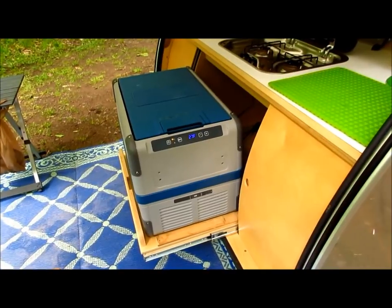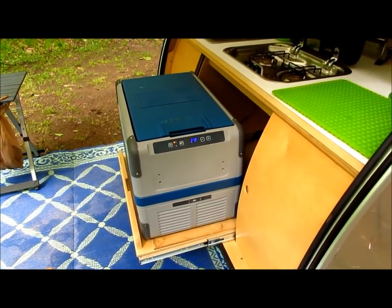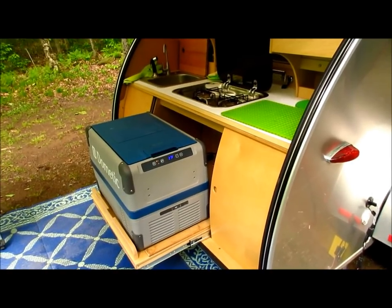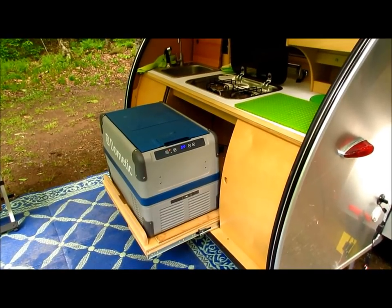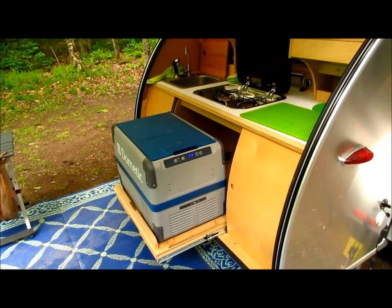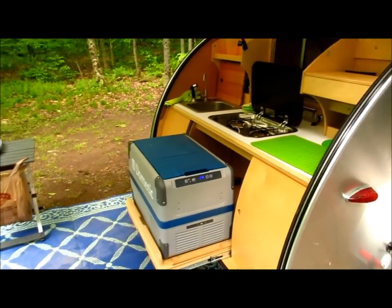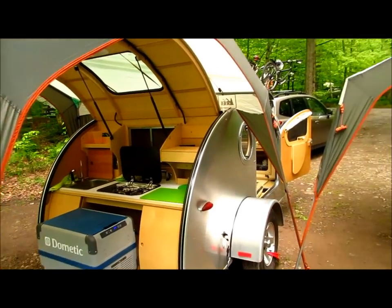Fully charged it would probably peak around thirteen and a half to fourteen volts. It's been getting up to twelve and a half to thirteen volts at the end of the day. In the morning it's been down to twelve point one volts. I have yet to test how many days I can run the refrigerator without any power on this battery. The weather's been in the seventies — everything's working great.